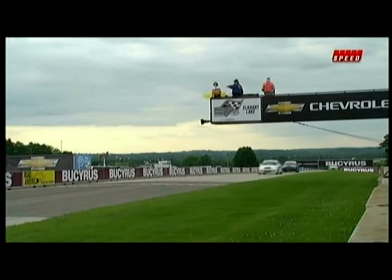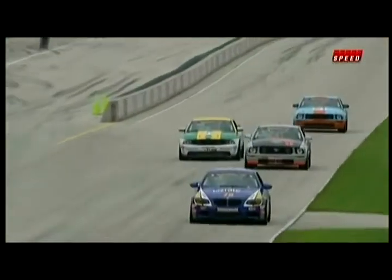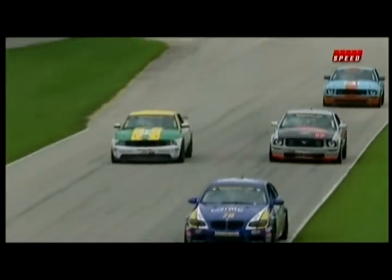The double yellow is being displayed under full course caution for the first time as the pace car gathers up the field. The safety vehicle heads out — this is the reason why.